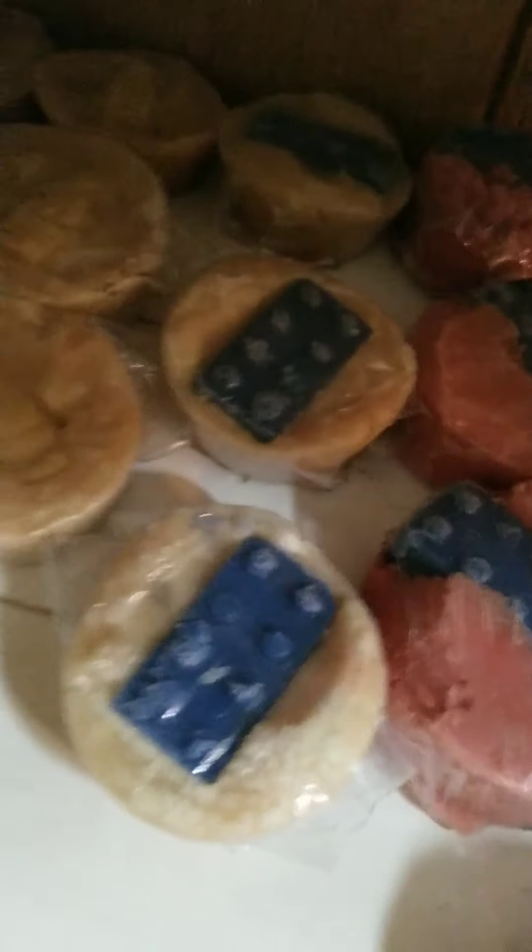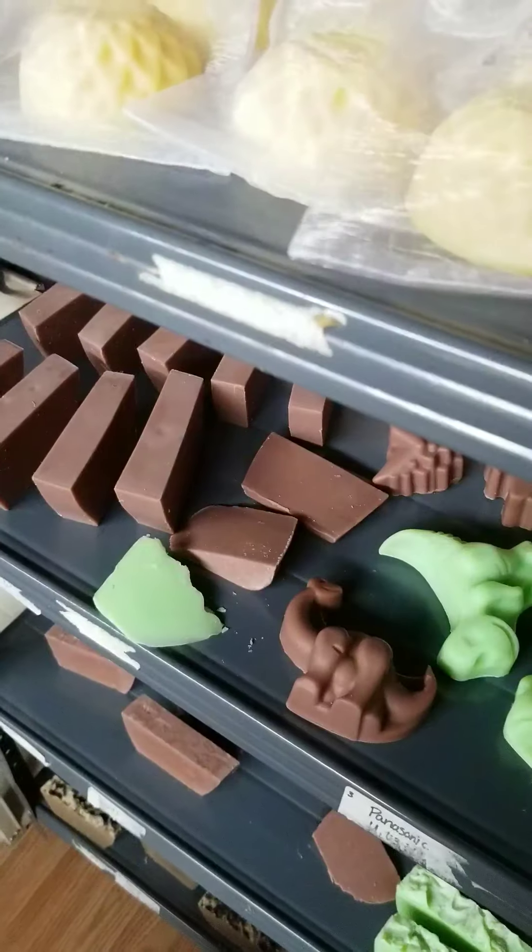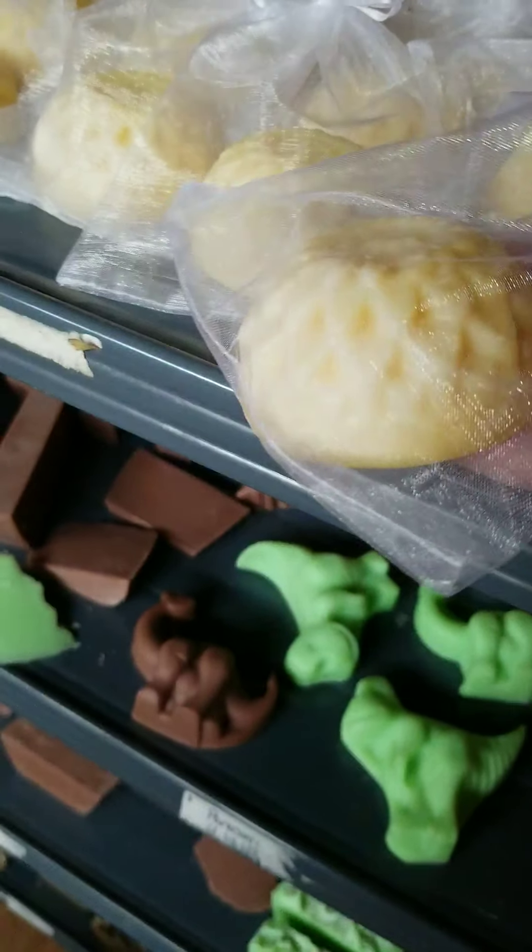There's my laundry soap and liquid laundry soap. I have lotion and sunblock as well.